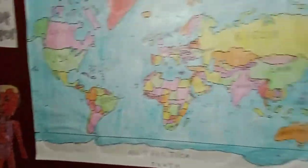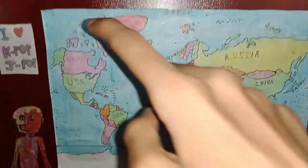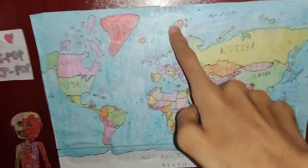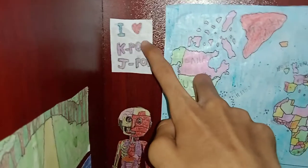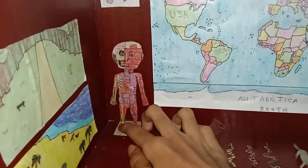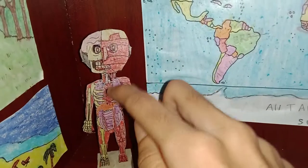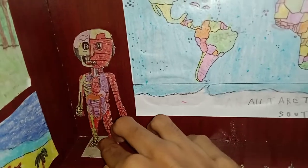These are the two bits I forgot to show you. There is the world map — there is Asia, Europe, Africa, Oceania, North America, South America, and Antarctica. This is the North Pole and this is the South Pole. It's written 'I love K-pop and J-pop.' And these are some paintings that I've drawn here — it's human anatomy: the muscular system, the skeletal system, and some organs.